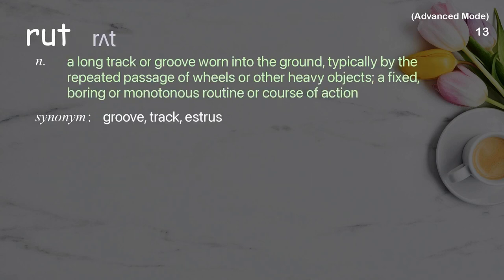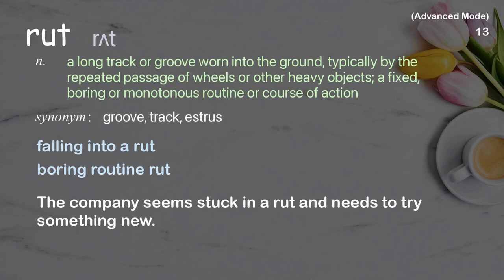Rut: a long track or groove worn into the ground, typically by the repeated passage of wheels or other heavy objects; also a fixed, boring, or monotonous routine or course of action. Examples: falling into a rut, boring routine rut. The company seems stuck in a rut and needs to try something new.